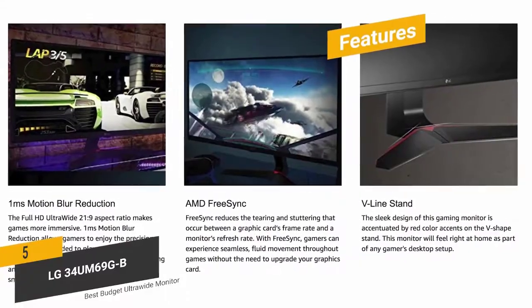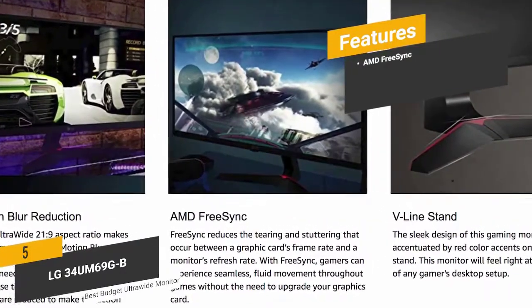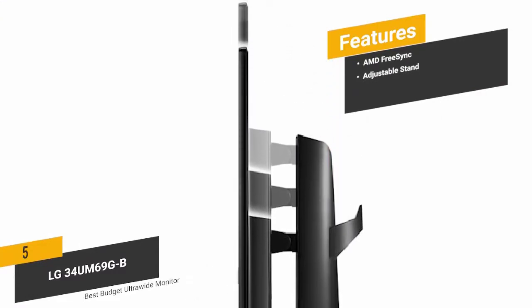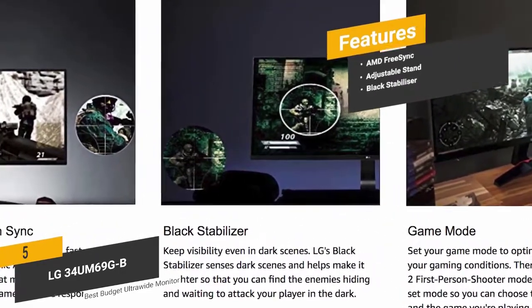The features include AMD FreeSync, which provides smooth gaming without any lag or screen tearing. The adjustable stand lets you find the perfect view at all times. The black stabilizer feature gives you a high degree of visibility even in dark scenes.